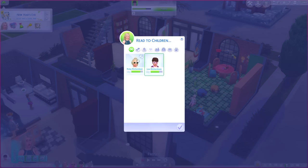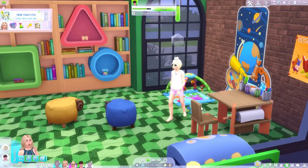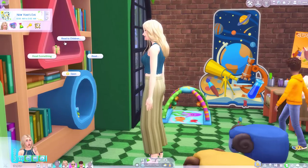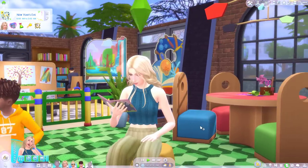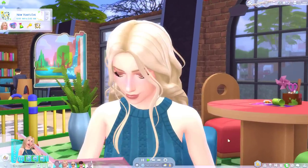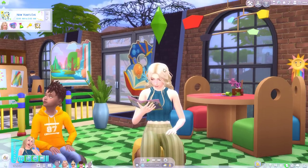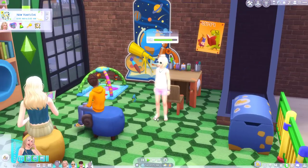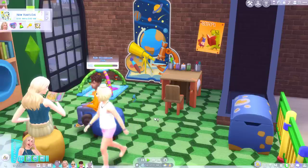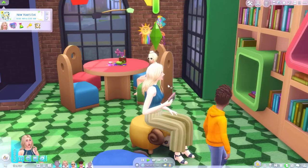Why don't we read to the children and just enjoy the time we have away from the infant. I have definitely noticed since the update my sims are getting really glitchy. Like she's not reading anything — her lips aren't moving, there's no speech bubble. I have had quite a few issues where sims just don't do what I ask them to do and they just stand there and let time pass. So I guess we're not reading a story.